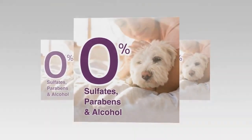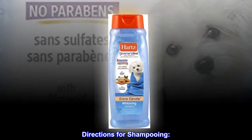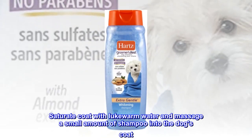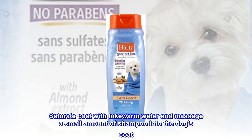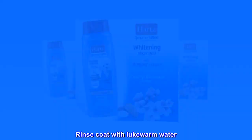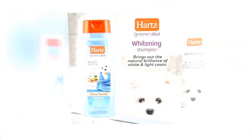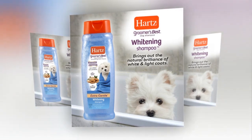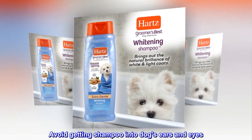Buttermilk scent. Directions for shampooing: brush out coat. Saturate coat with lukewarm water and massage a small amount of shampoo into the dog's coat. Rinse coat with lukewarm water. Towel dry and gently brush coat. Avoid getting shampoo into dog's ears and eyes.